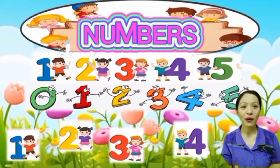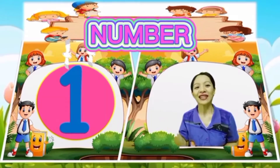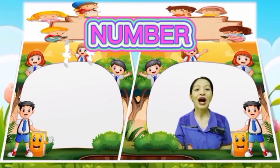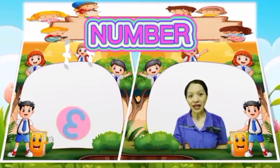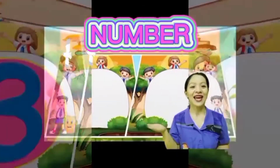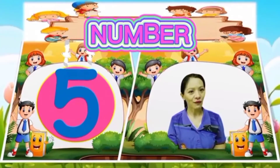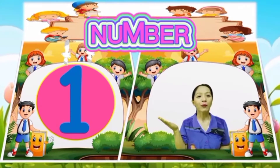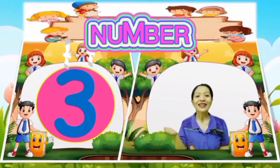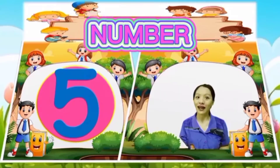We're going to spell the numbers and count objects. Everybody, what number is this? Very good, it is number one. Number one. What number is this? Number two. Next, number three. Next, number four. What is it? Number five. Number one, number two, number three, number four, number five.